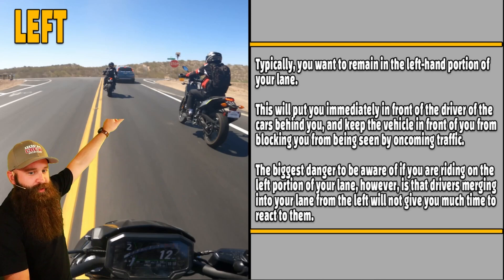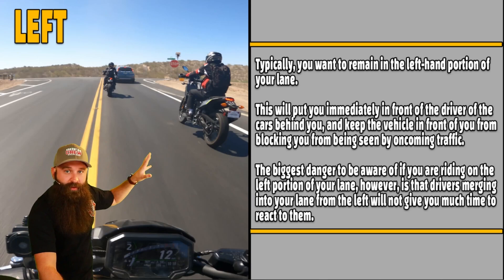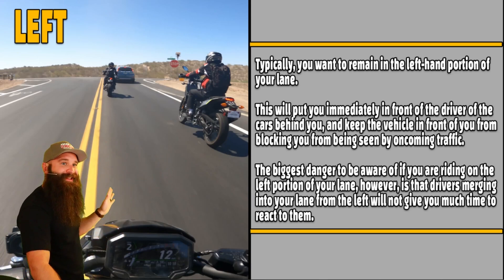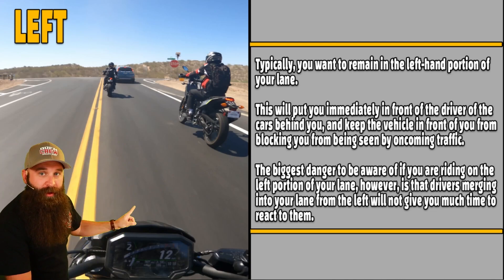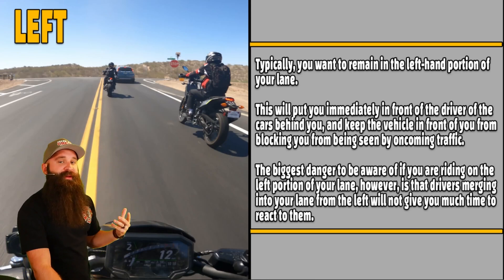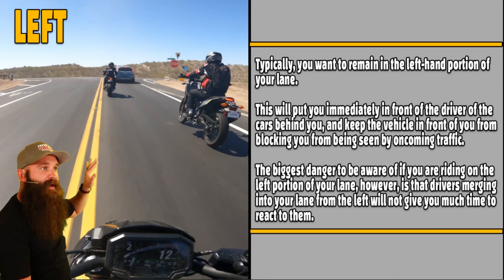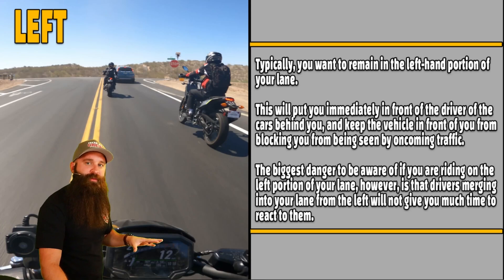Left side right here. Typically you want to remain in the left-hand portion of your lane. This way, the people in this lane can see you quicker. Because if you're way over there, maybe there's a car or somebody there — they don't see you and they turn out in front of you. So in the left position, this person up front can see ahead of the vehicle right in front of them. This is a really good position to be in.